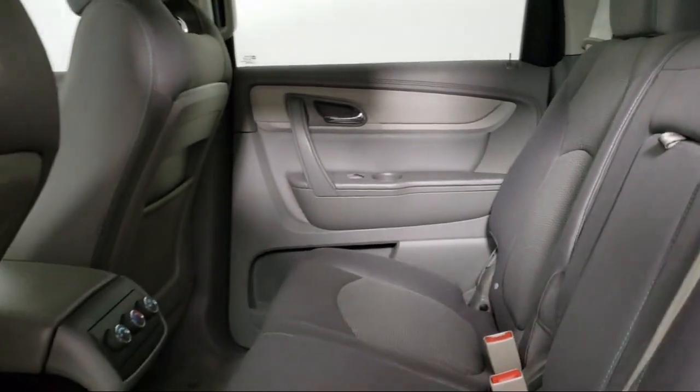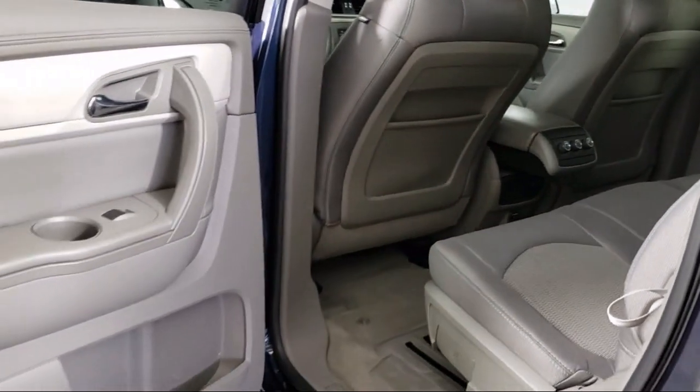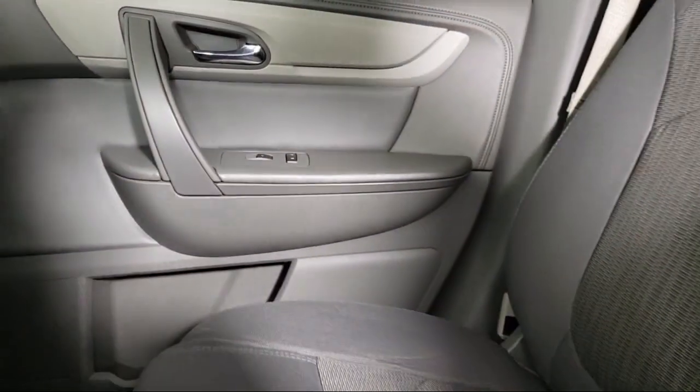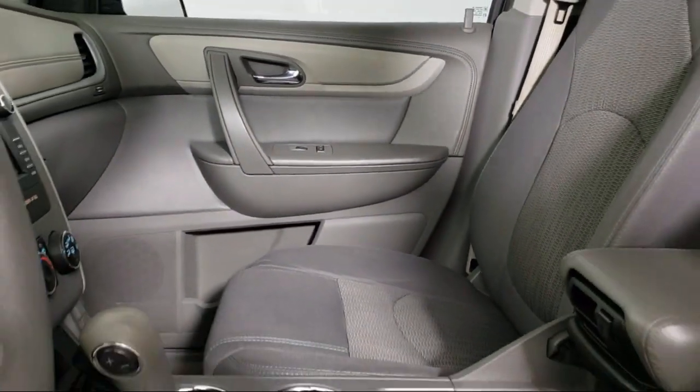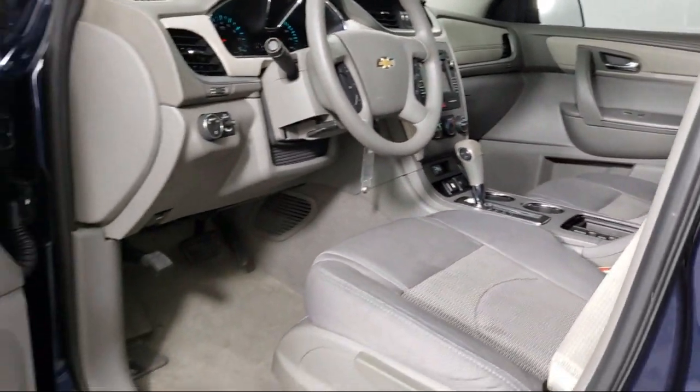Our fully transparent shopping experience delivers the best up front, along with a complete vehicle history. And for additional peace of mind, we also offer a three-day exchange policy and a financing program custom-tailored to you.